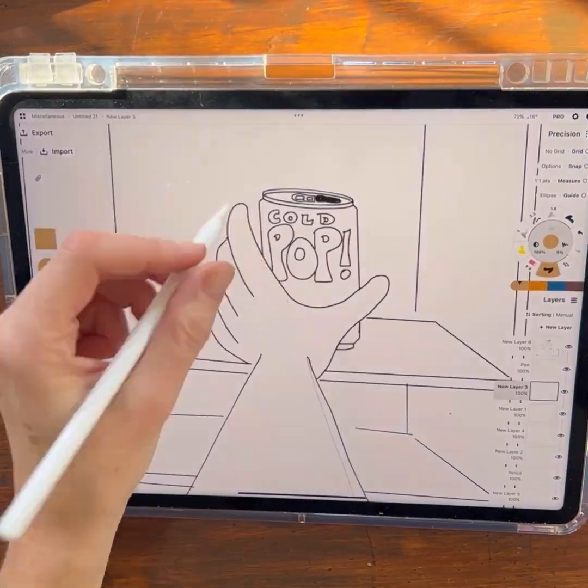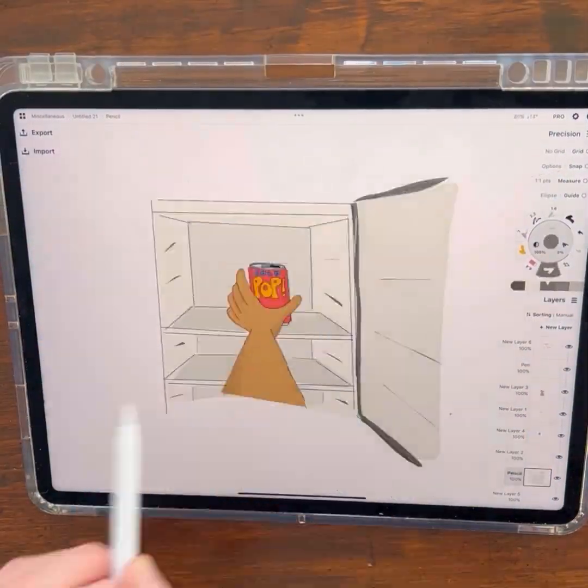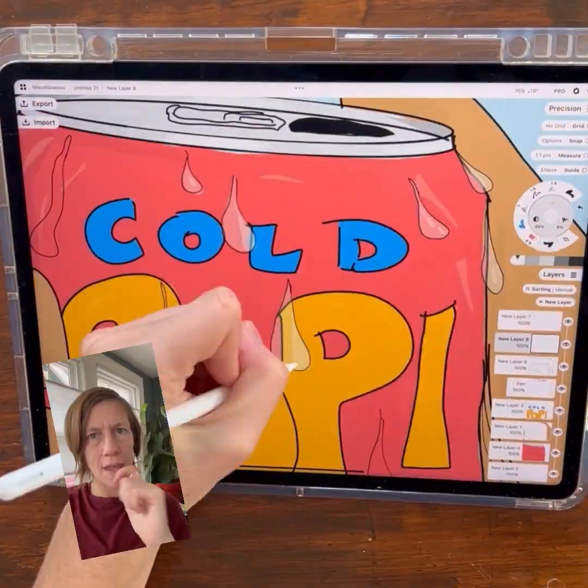Time to head to the fridge and grab a nice cold pop to cool off. But as soon as you pull that cold pop out of the fridge, guess what happens? It starts sweating. But why?